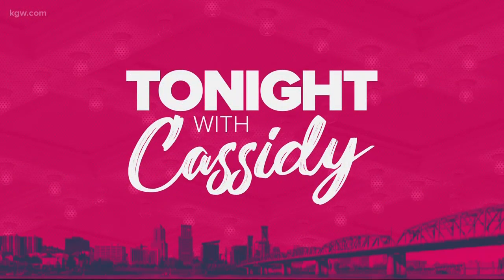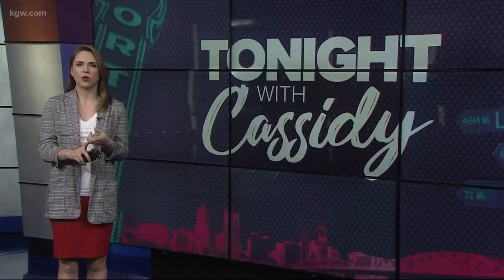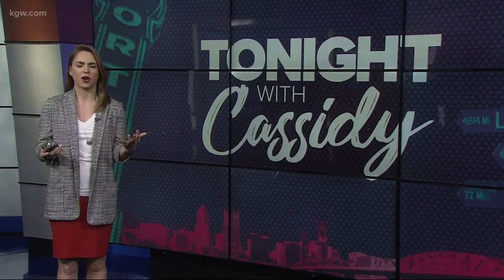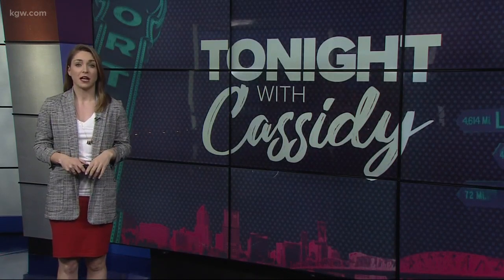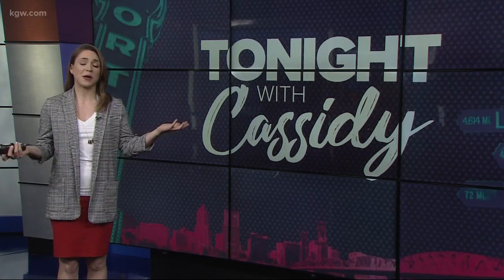Welcome back! Are you a fan of all the Pixar movies? You know, Wall-E, Toy Story, Up, Inside Out, Incredibles — there are so many. Have you ever wondered how those movies are made? I have. I've always thought it was basically magic.